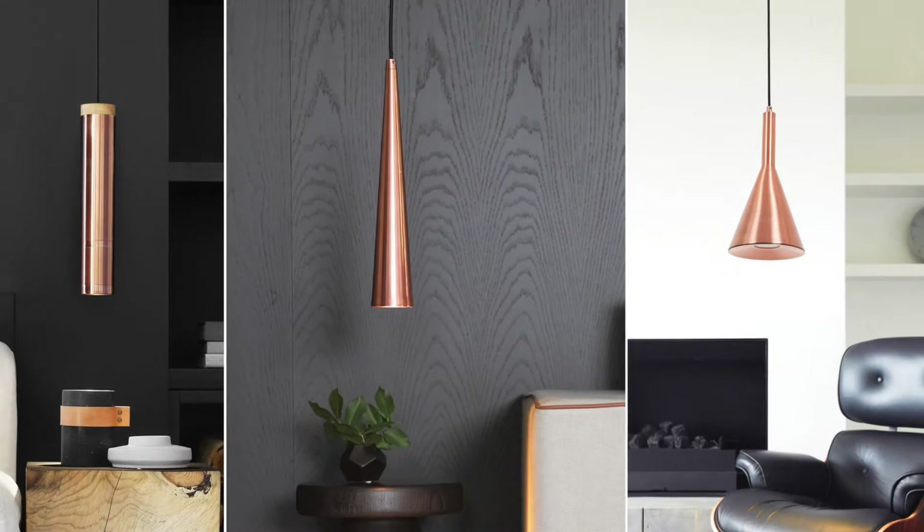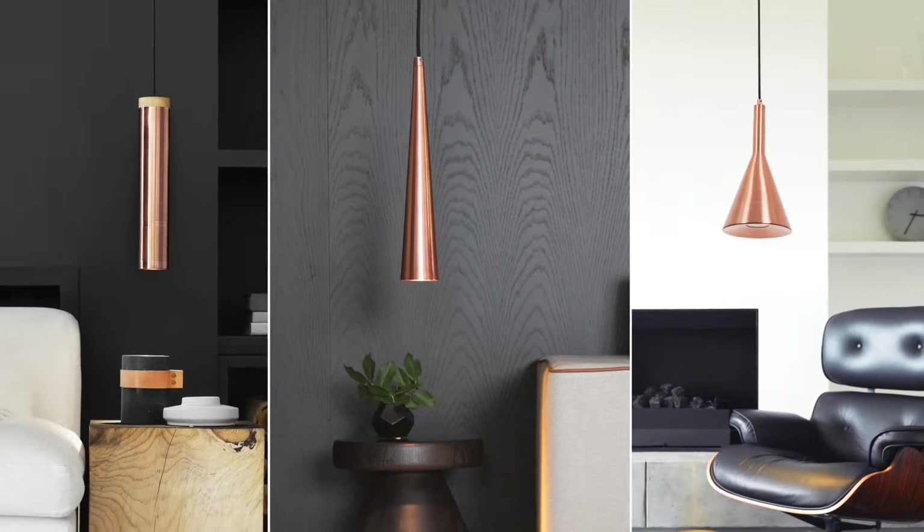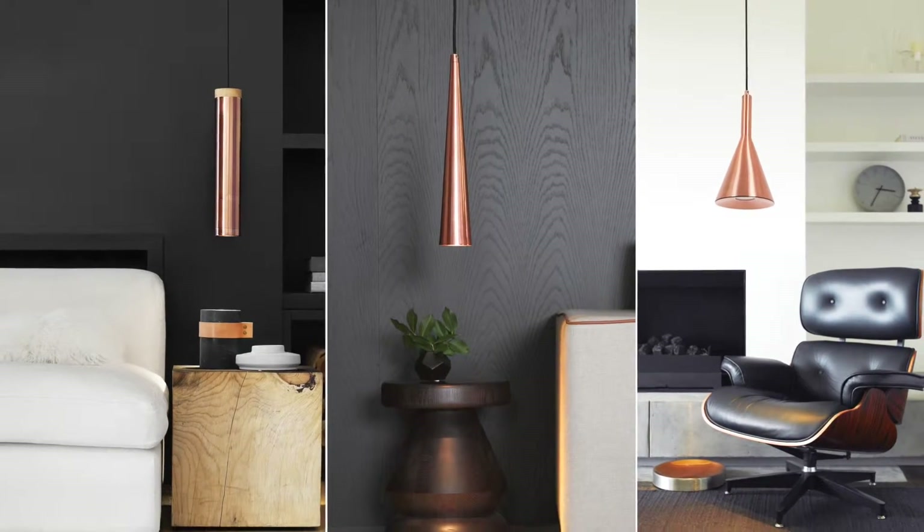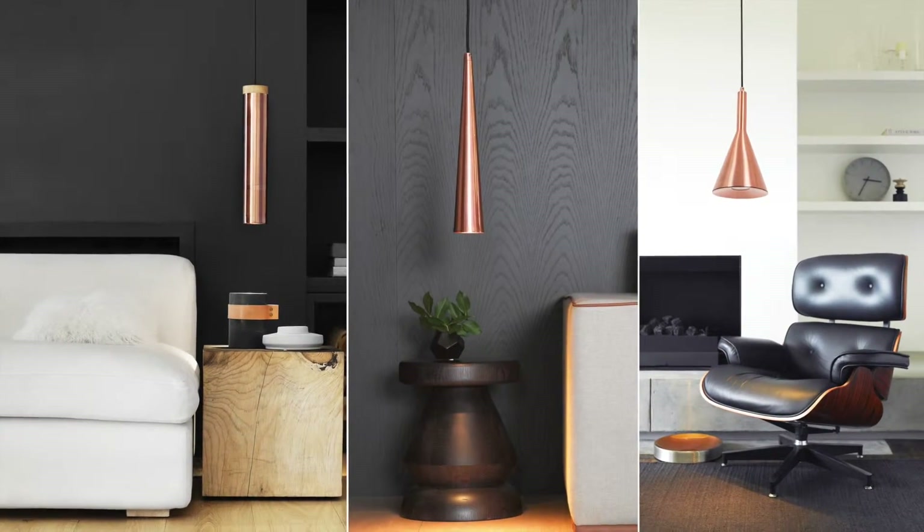Copper is still trending here and overseas, and the stunning simplicity of these LED dimmable pendants — Piper, Tapas, and Canteen — encompass a medley of function and chic style.